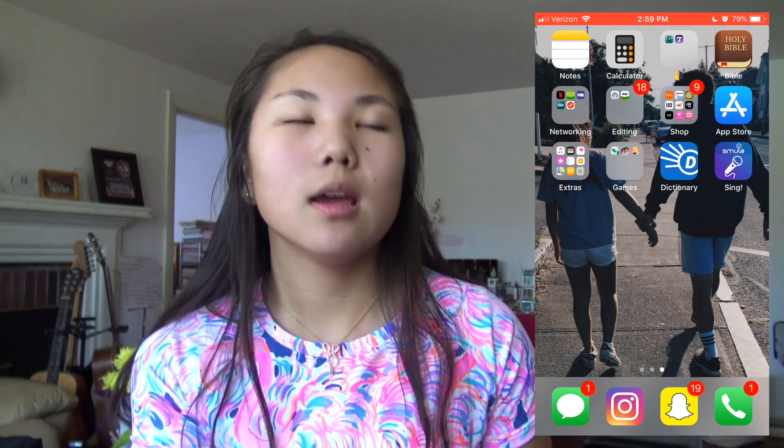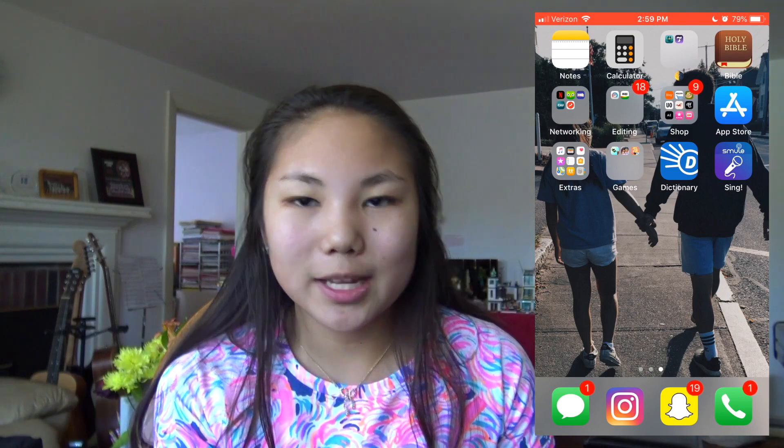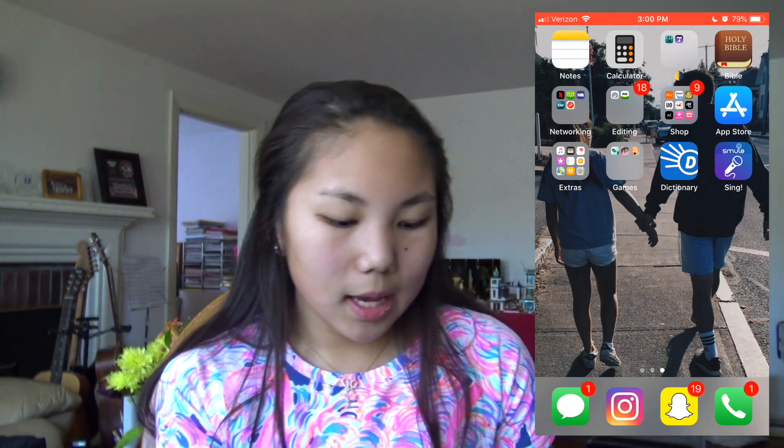I have a dictionary app because I'm reading a book right now that's really confusing, with words I don't understand, so the dictionary comes in handy. I also have Sing! because I love to sing — I haven't used it on my phone yet but I use it on my iPad. So that's what's on my iPhone! I hope you guys enjoyed this video. Thank you for watching, please like, comment and subscribe, and I'll see you guys next week. Comment down any video suggestions you want to see.